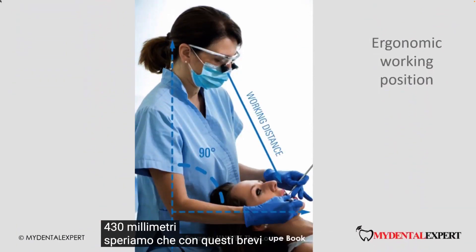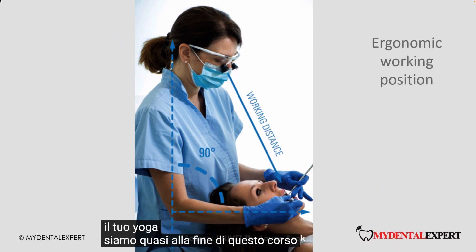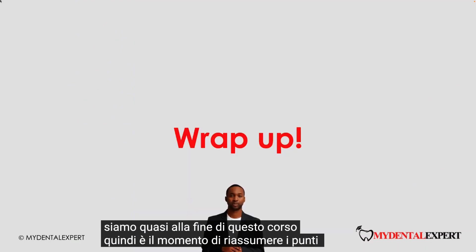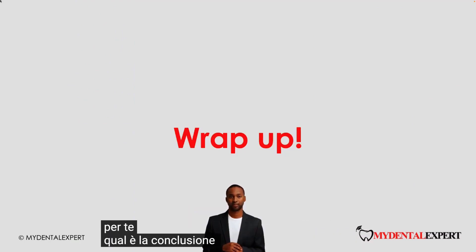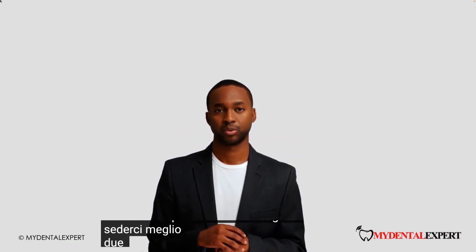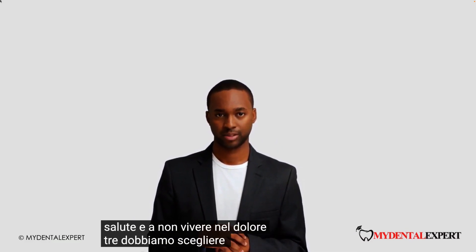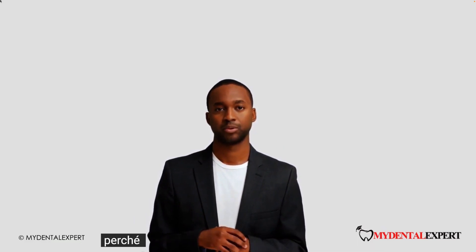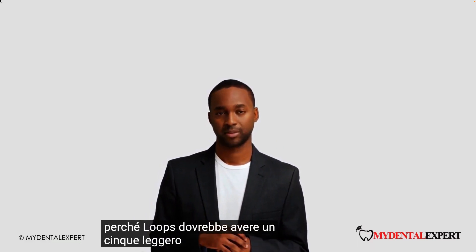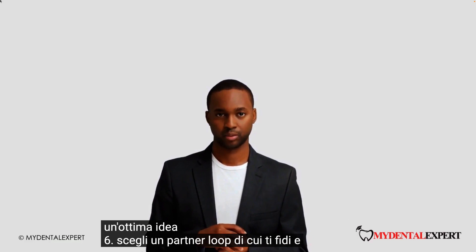We hope with these short tips and tricks you will find the perfect loops and ergonomic position. Remember your sport, your stretching or your yoga. We are almost at the end of this course, so it is time to wrap up the key points. What is the takeaway? Let us suggest 6 key points: 1. With loops we will see better and sit better. 2. Good ergonomics will help us to stay healthy and not live in pain. 3. We must choose magnification carefully. 4. Loops should have a light. 5. To invest in quality loops is a great idea. 6. Choose a loop partner you trust and who will be around in a few years.